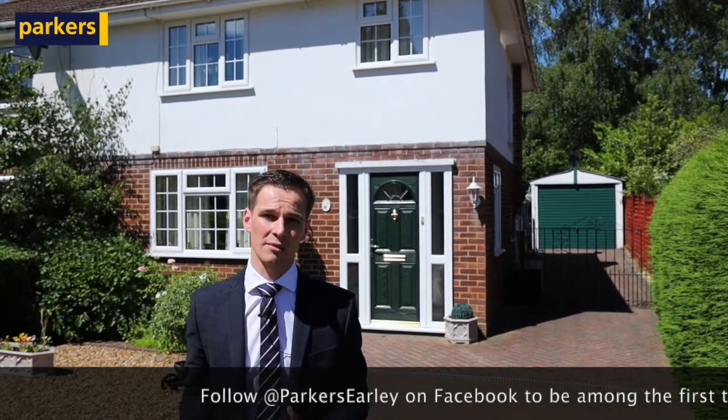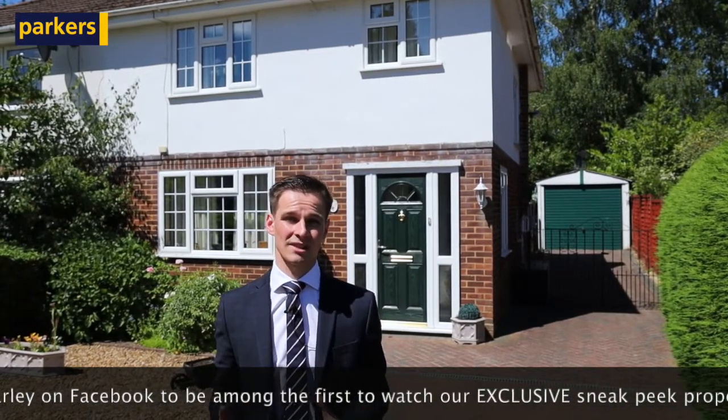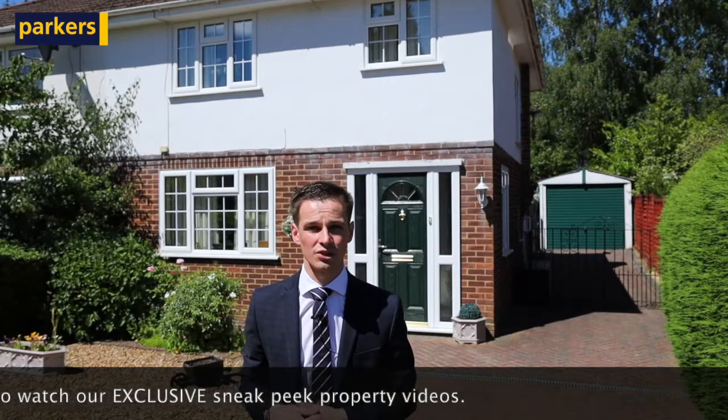This property is going to be perfect for a family or a couple looking to come in and put their own stamp on something and really make it their own home. If it sounds like it might be of interest, as usual call 01189 351212 or email us at earley@parkersproperties.co.uk for more information. Thanks for watching.